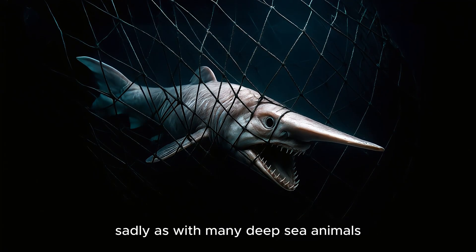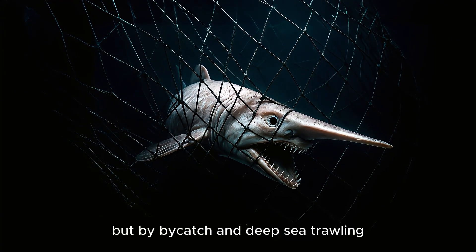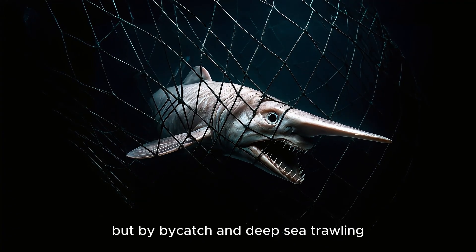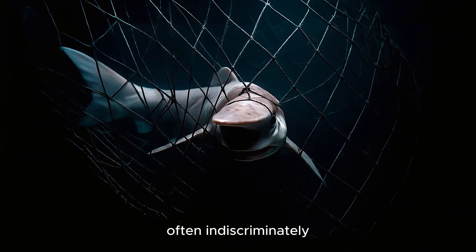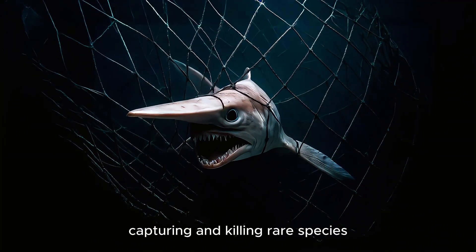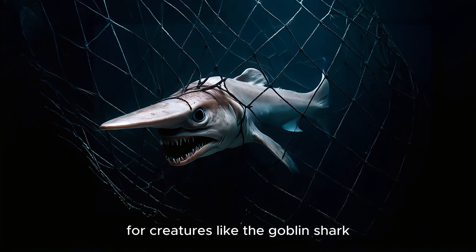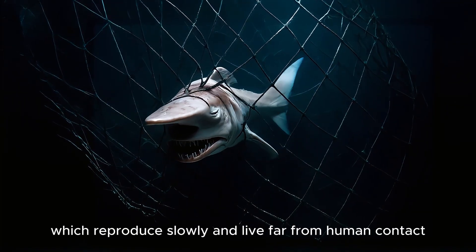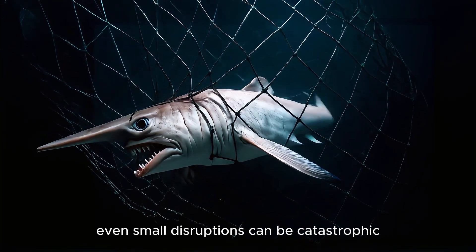Sadly, as with many deep-sea animals, the Goblin Shark is threatened not by direct hunting, but by bycatch and deep-sea trawling. These practices sweep across the ocean floor, often indiscriminately capturing and killing rare species that were never the target. For creatures like the Goblin Shark, which reproduce slowly and live far from human contact, even small disruptions can be catastrophic.